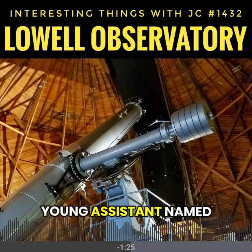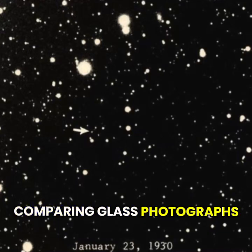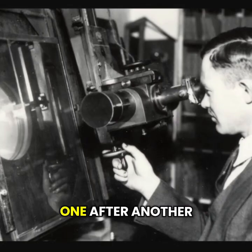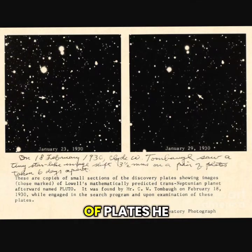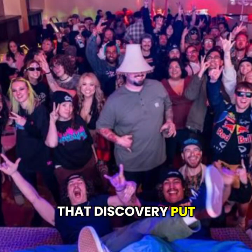In 1930, a young assistant named Clyde Tombaugh spent nights upon nights comparing glass photographs of the same piece of sky, one after another, using a simple tool called a blink comparator. On one pair of plates, he spotted a faint moving dot. That dot turned out to be Pluto, nearly 3.5 billion miles or 5.8 billion kilometers from the sun. That discovery put Flagstaff, Arizona, on the map in astronomy.